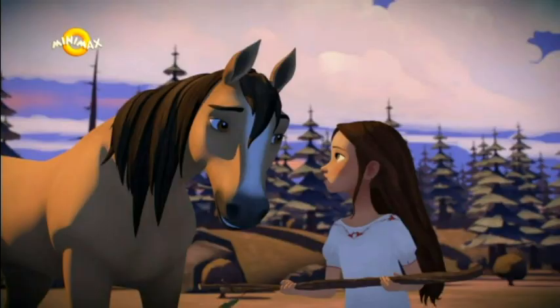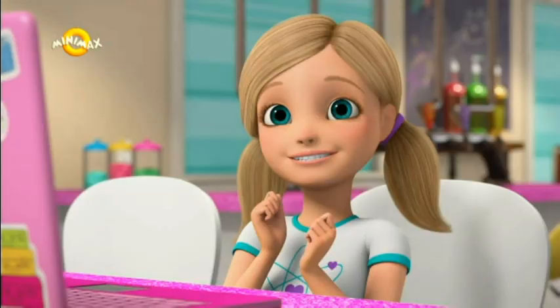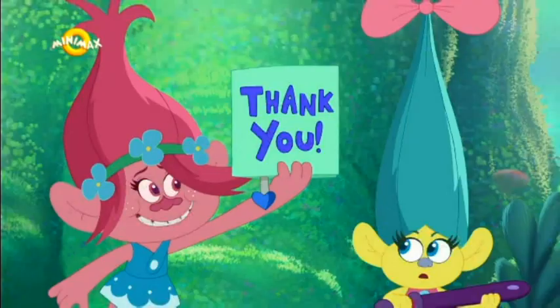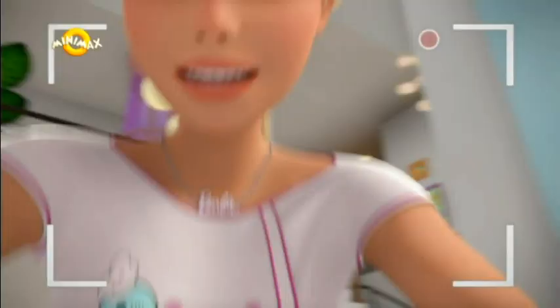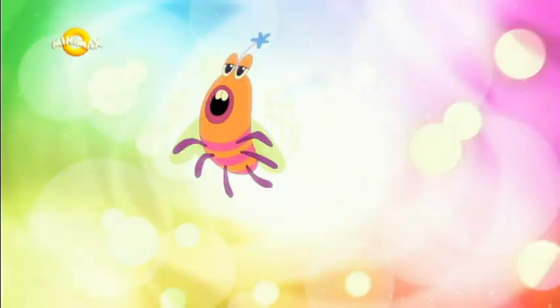This continuity is from January 14, 2020. It's a fairly recent continuity and I'm using it to illustrate what I'm talking about.